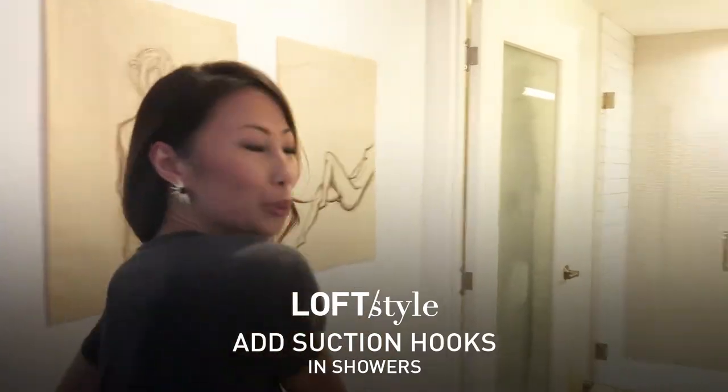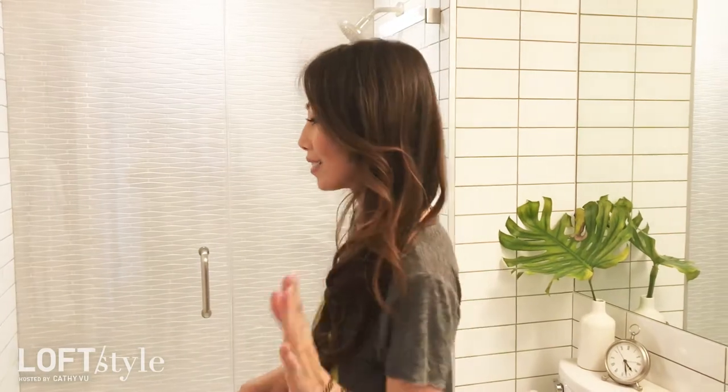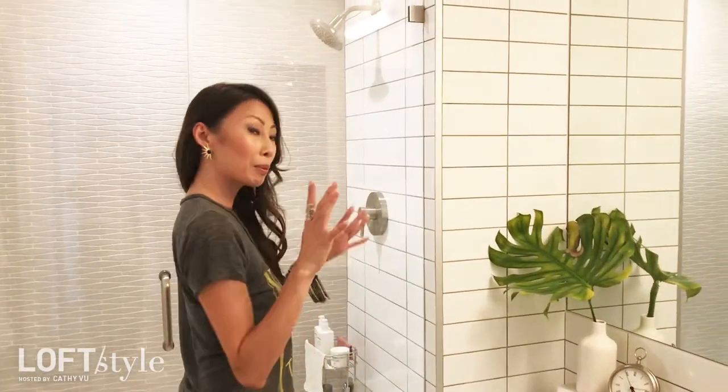We are gonna go into my loo. So one of the things I want to talk about is access to towels. I know it's so strange, but it'll make sense as I talk a little bit more about that.